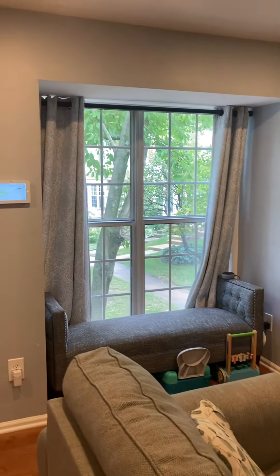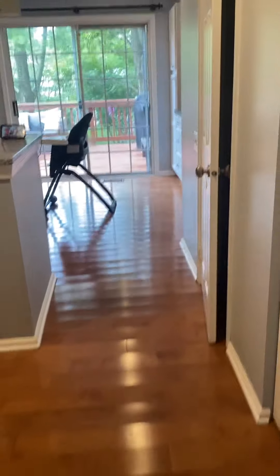You walk into the living room — nice big window there. Recessed lighting. Check out these hardwood floors. Gleaming. Love it.